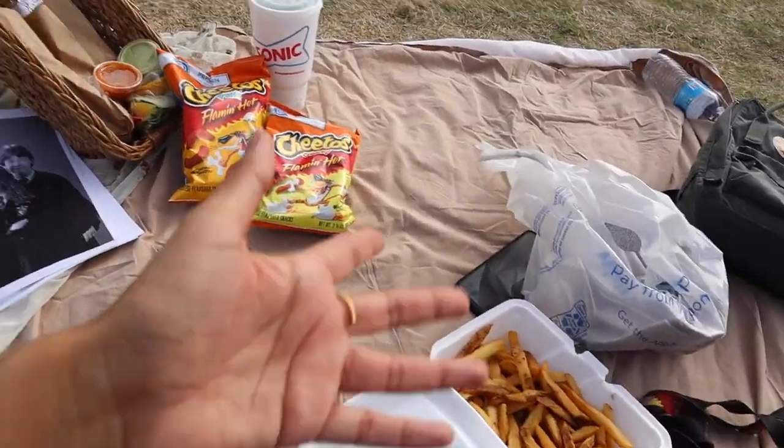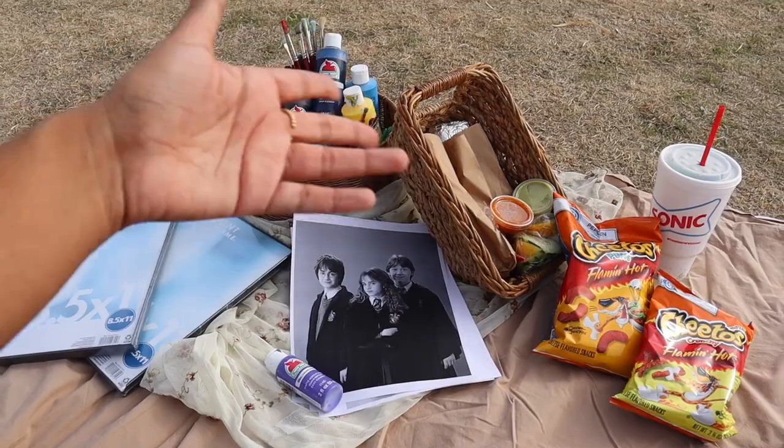Obviously it's not aesthetic — we're not trying to make it look cute — but I just wanted to set it up.